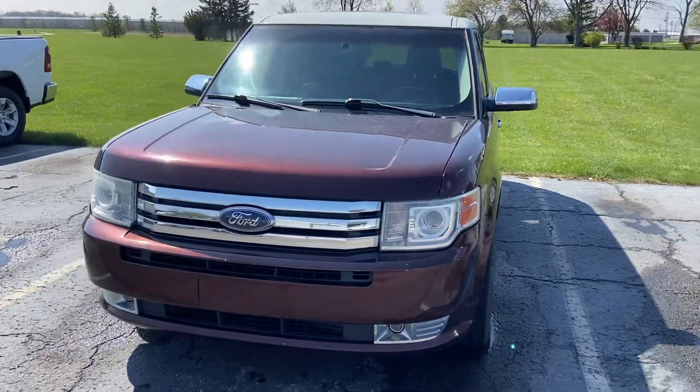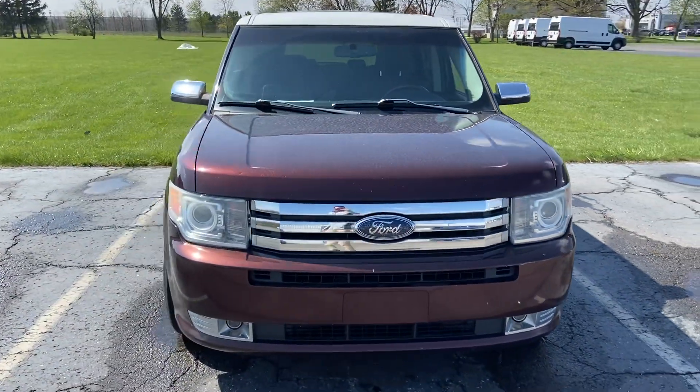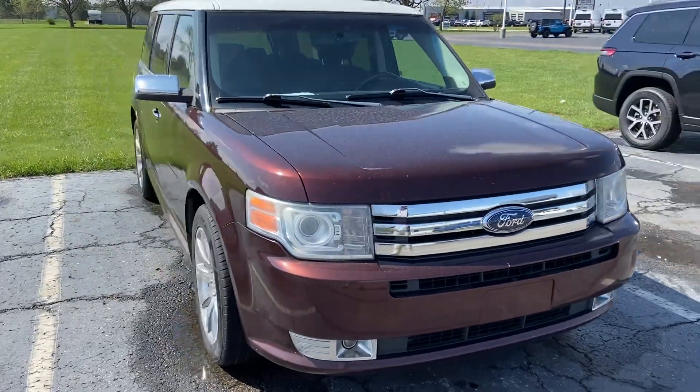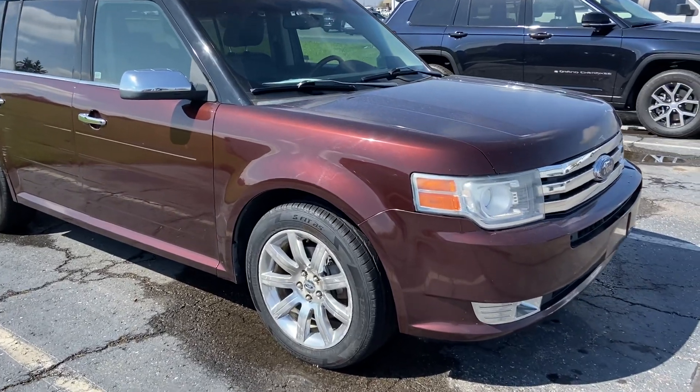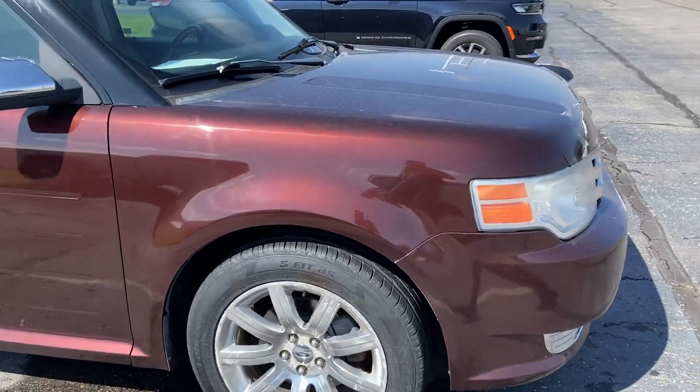Good afternoon, reaching out to you here from Terry Hendricks Chrysler, Archibald, Ohio. Give you a walk around of the 2010 Ford Flex to give you a little bit more insight as to the vehicle's overall condition.